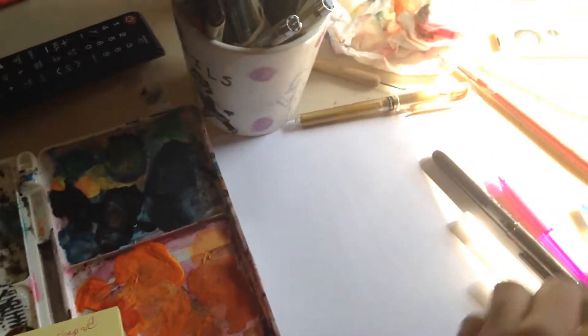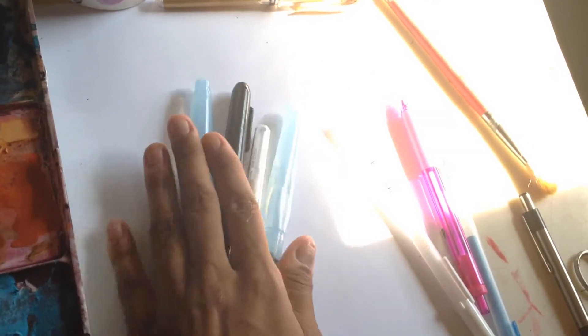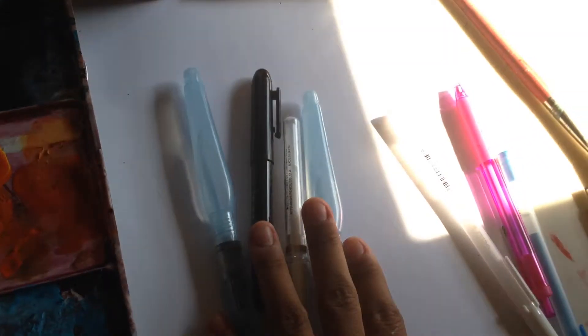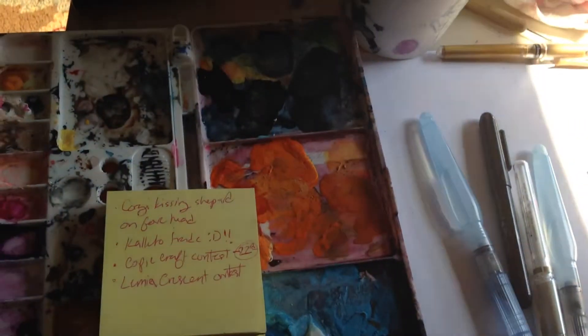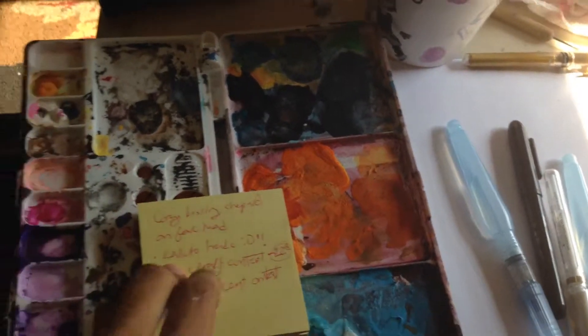Hello! I've pretty much been using all my jet pen supplies non-stop since I got them yesterday. I started taking OC requests on my Instagram and Art Amino, and I did like 8 of them. Then I signed up to do 2 trades and I have 2 contests.